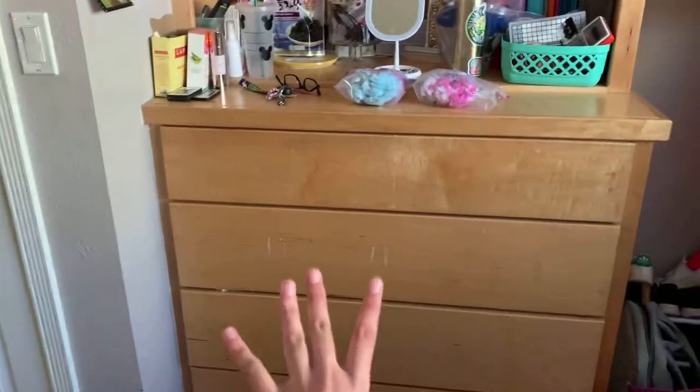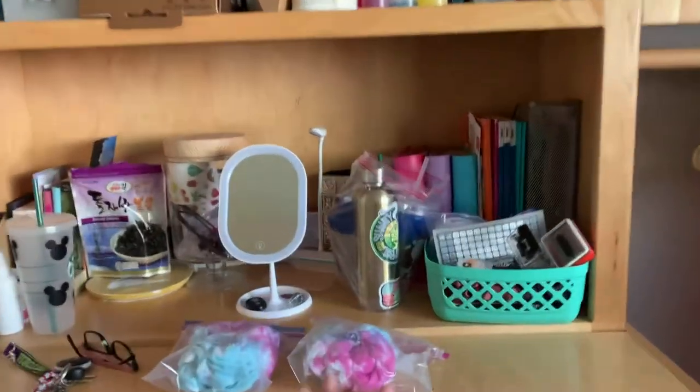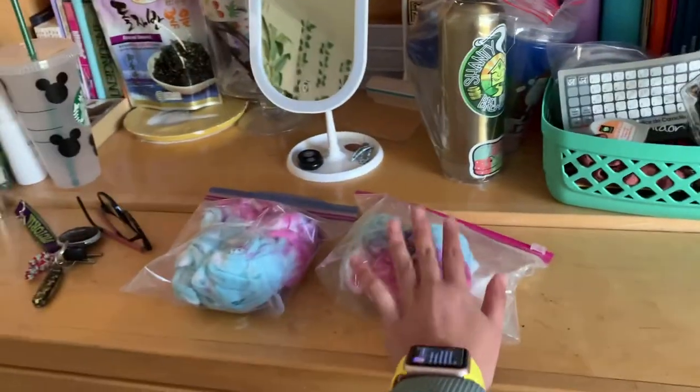That's how it is, and then I have my drawers here, but that's basically it. These are gonna be tie-dyes — gonna be on my thrift store.